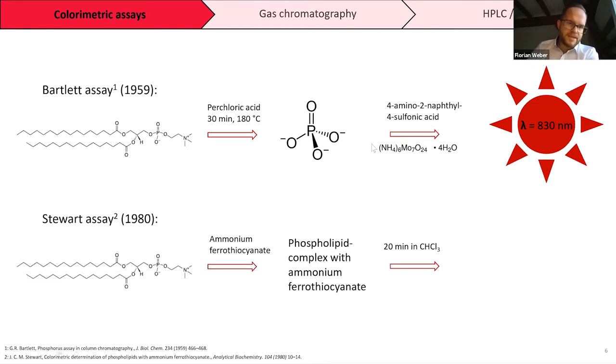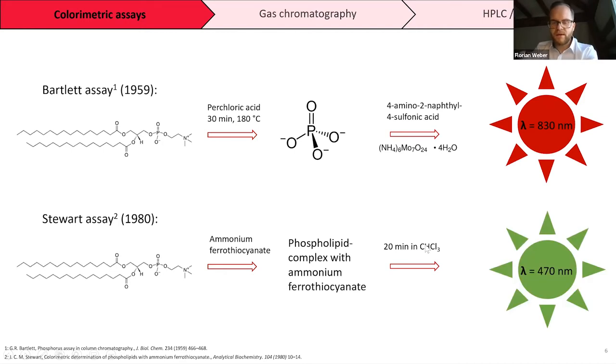A newer approach is the Stewart assay, developed in 1980. Here we do not need derivatization to an inorganic phosphate. We take the phospholipid, let it react with ammonium ferrothiocyanate to form a complex soluble in chloroform. Since the pure color reagent is not soluble in chloroform, we measure only the chloroform-soluble complex spectrophotometrically at 470 nanometers.